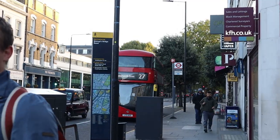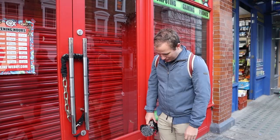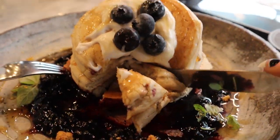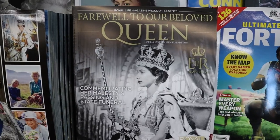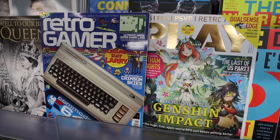Then we wandered over to the next CEX store, but it was unfortunately closed because we were there too early in the morning. We had breakfast at a place called Tab Tab, and here you can see some other pickups: a couple of gaming magazines called Play and Retro Gamer. I rarely buy any physical magazines anymore — I rarely even see them anymore, to be honest.